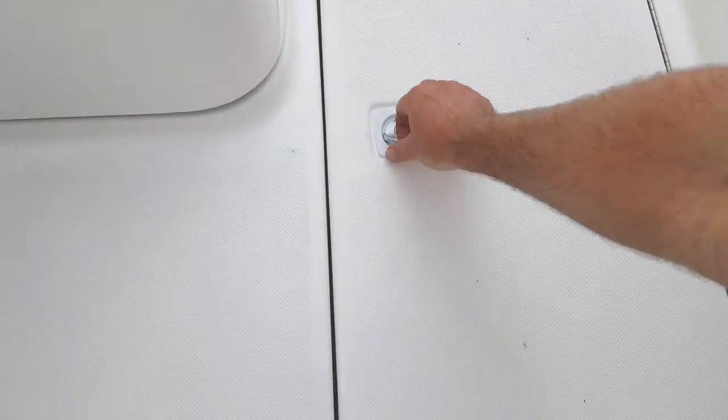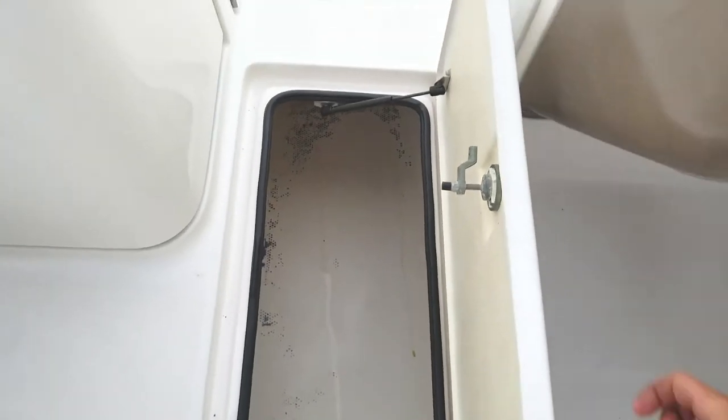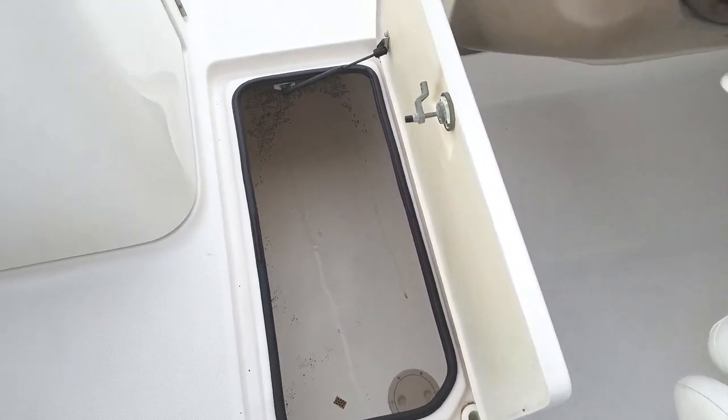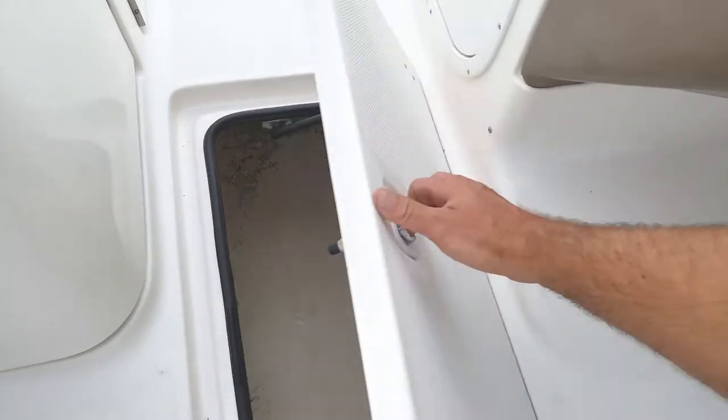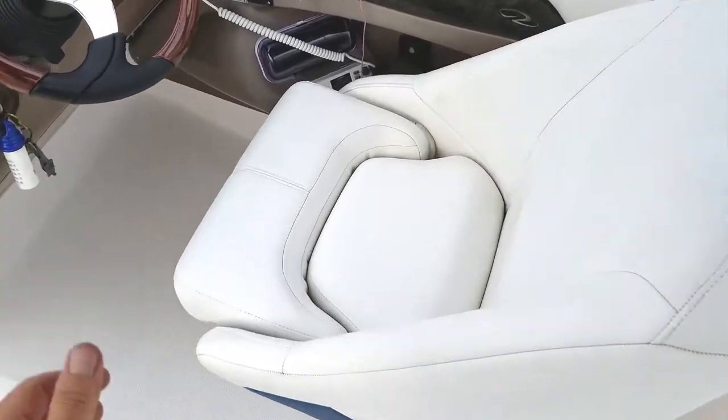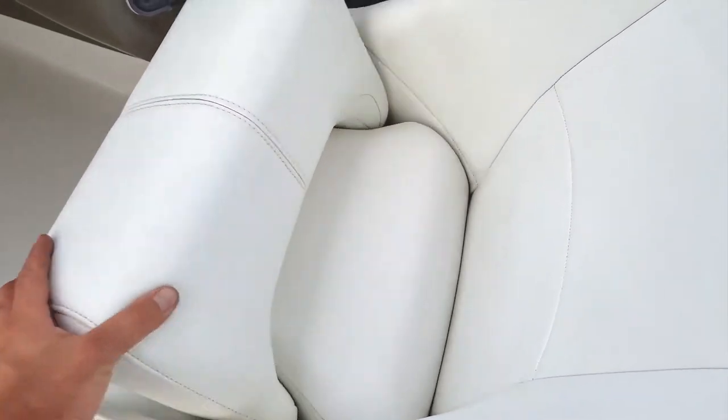If you're going out with a tube or some water skis, this is the place to put them — big storage area, and it's on a gas-assisted strut so you don't have to worry about it coming down and slamming fingers and hands. That's a great, well-thought-out feature from Regal. One of the best parts — let's take a look at the beautiful helm seat for the captain. Again, a flip-up bolster — very nice.